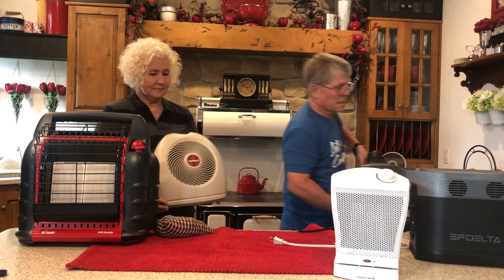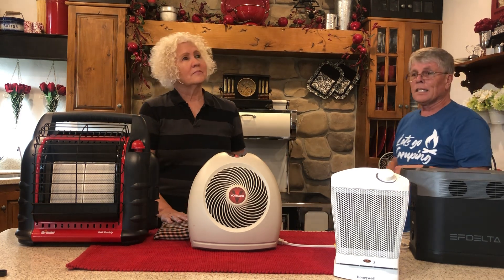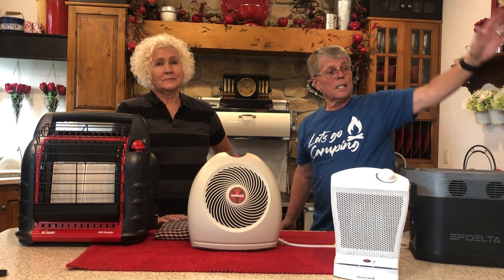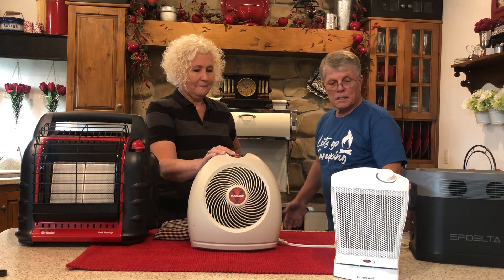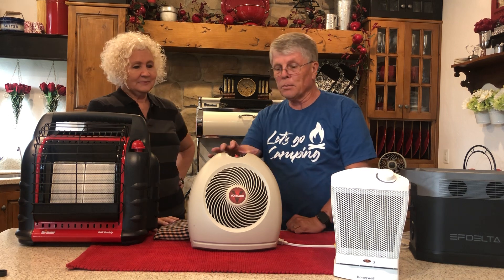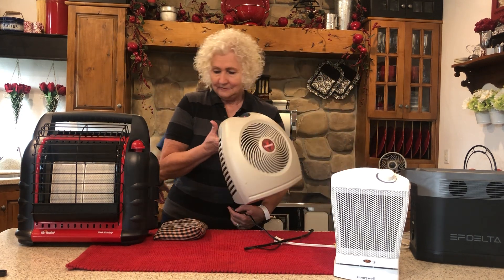Another good idea is to close things off — have a small tent, or in our situation we can put plastic across the kitchen here. One of our other heating sources is the wood burning stove, and we've got lots of firewood for it.